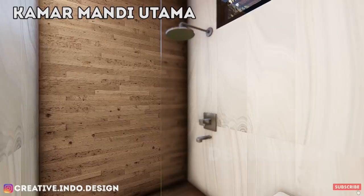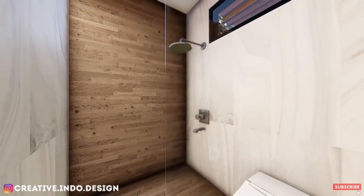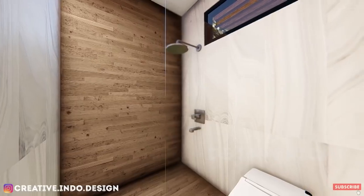Pada area kamar mandi utama ini didesain dengan perpaduan granit dan keramik motif kayu, yang menjadikan kamar mandi ini terkesan lebih natural dan elegan lagi.